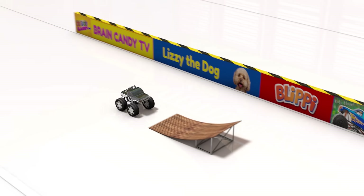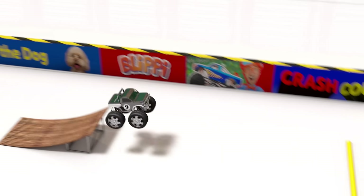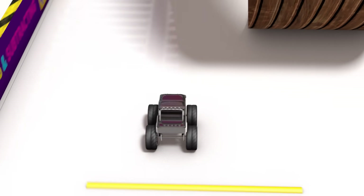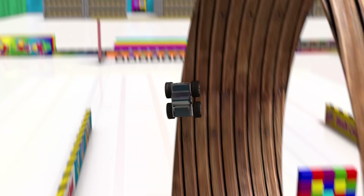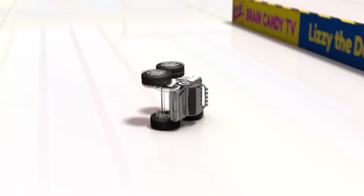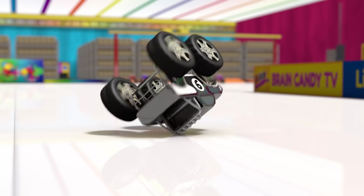Next up is truck number nine. Whoa, number nine flew right off the loop! We'd better send that one in for a steering check, too!